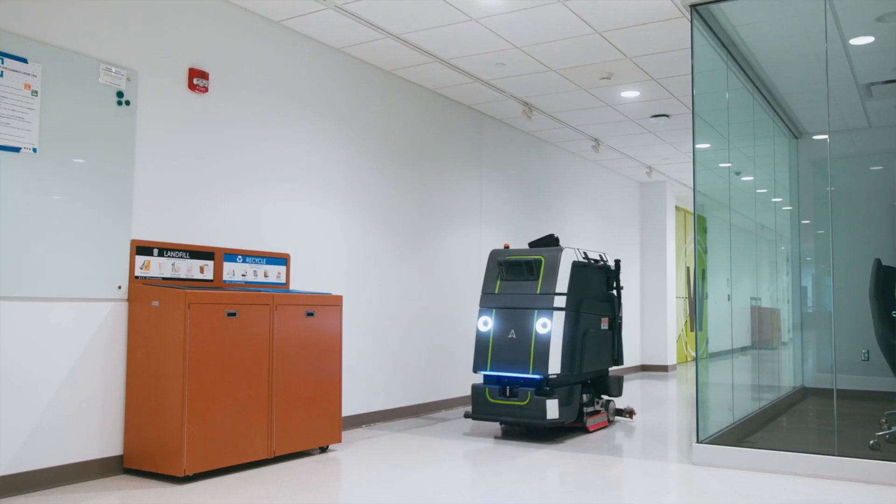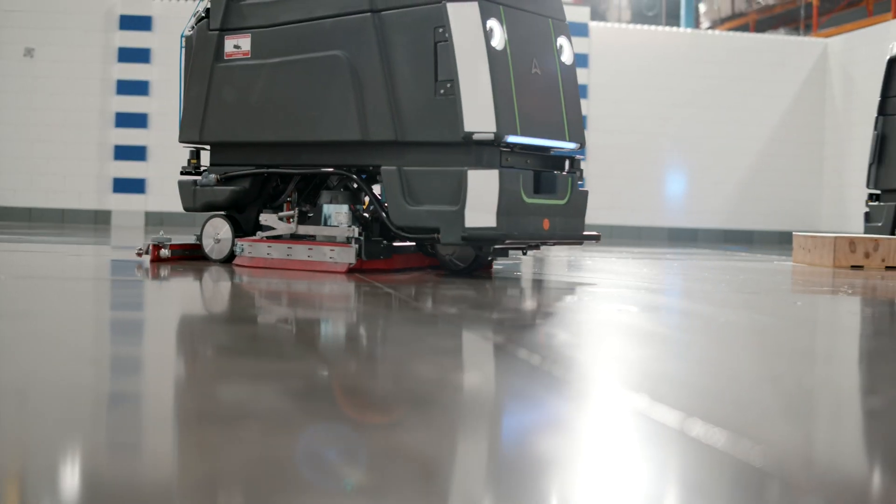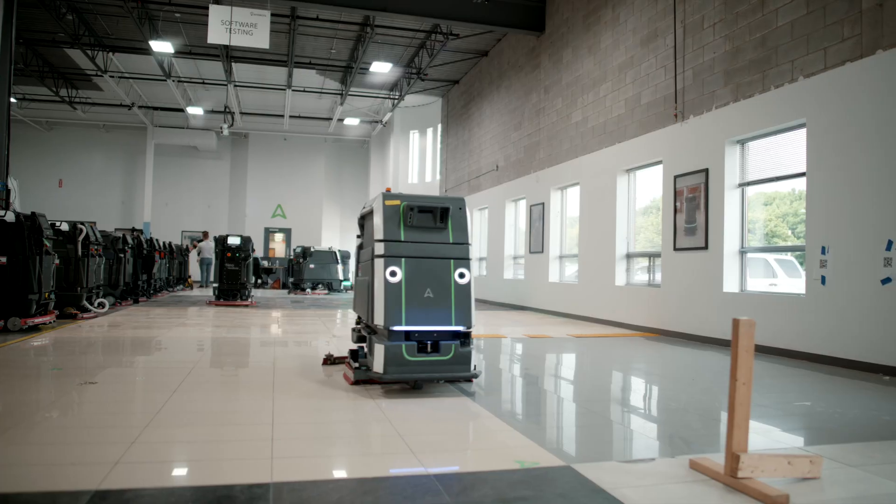We have many motion challenges at AvidBots. Certainly one of them is around reliability. Our robots have to work every night for four hours, seven days a week, so it's really important that the control and motion system is able to work reliably day in and day out.